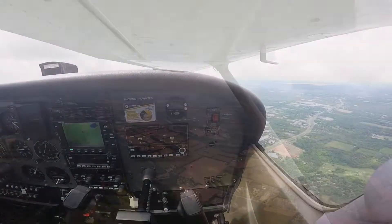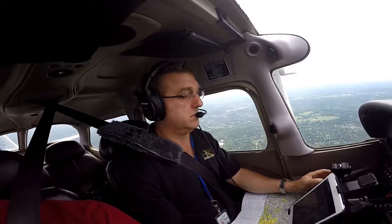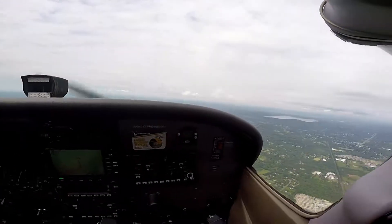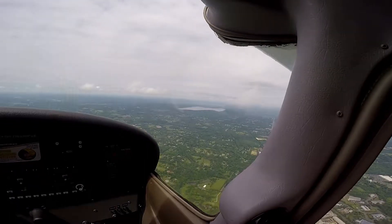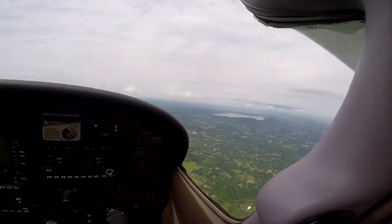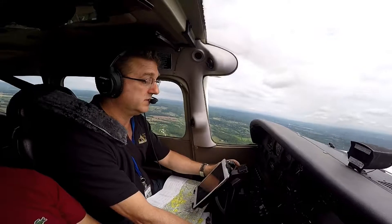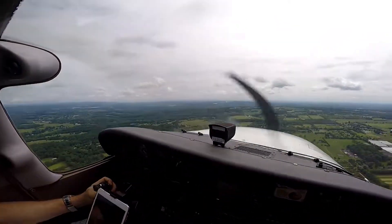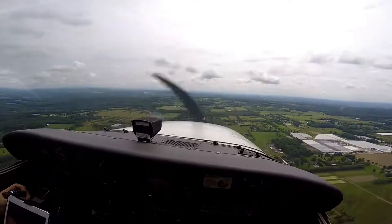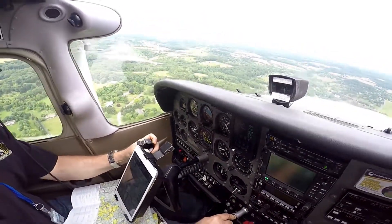Runway 2-5, left pattern. 2-6-6-0. This is where I used to come around this lake to do all my flying maneuvers. Oh really? Yeah, out of Princeton. Skyman traffic, Skyhawk is turning left base for runway 25. Skyman traffic, Skyhawk is turning final for runway 25. Skyhawk is clear of traffic.